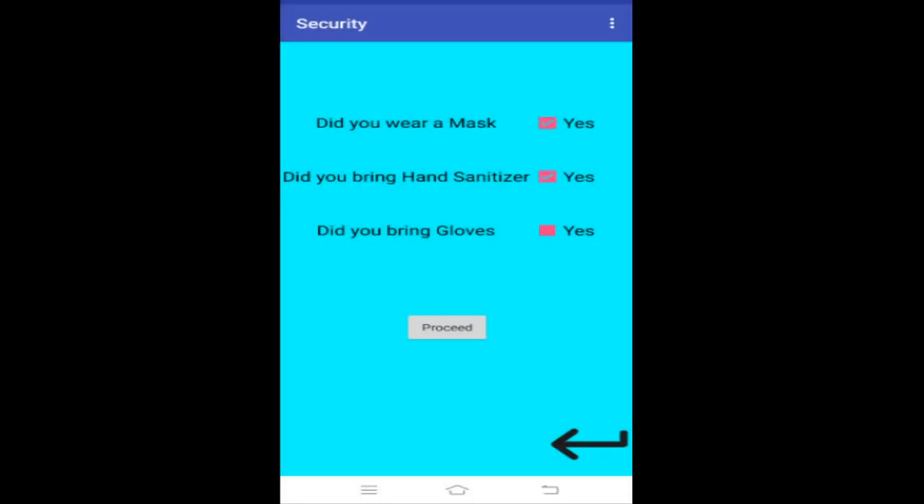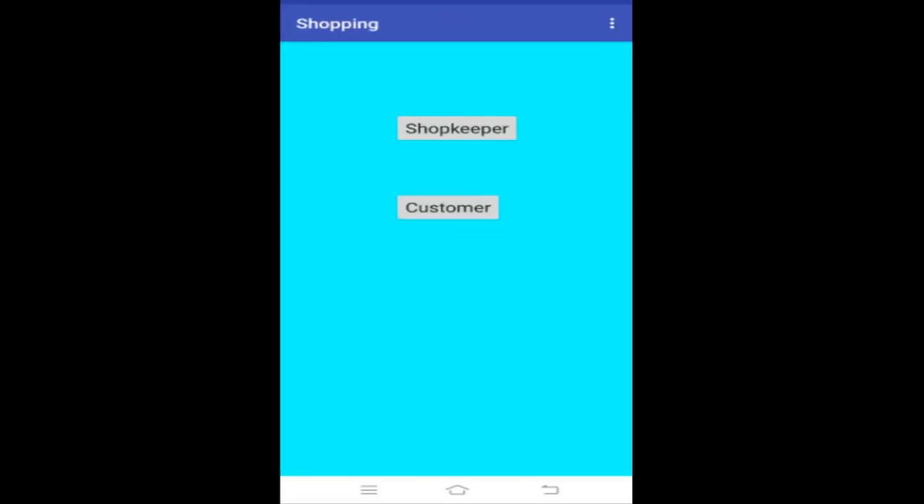Only if you check all three checkboxes does it let you proceed to the next screen. Now I'm going to show you the shopkeeper part of my app. All you have to do is click on the shopkeeper button.